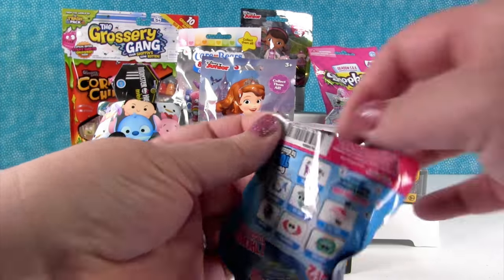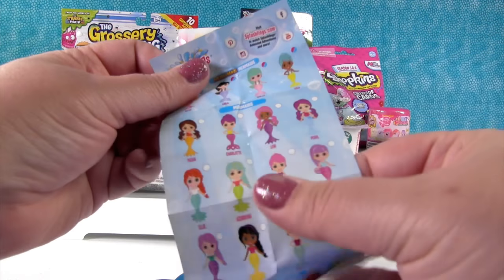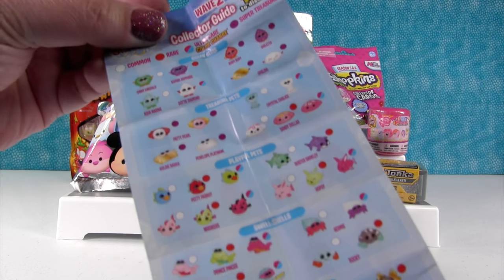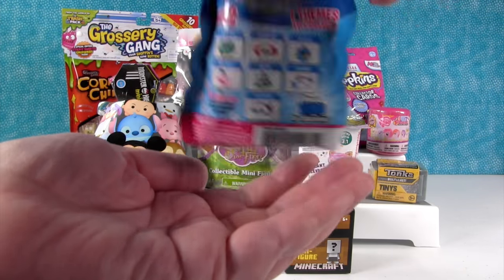I'll get one if we get a color change. So here is our checklist — let's look at that real quick. Here are the mermaids you can get, and check out all these cool Wave 2 Splashlings. I hope we get a panda fish! Okay, let's see what we get. A panda fish in a gem?